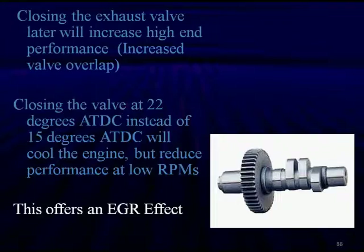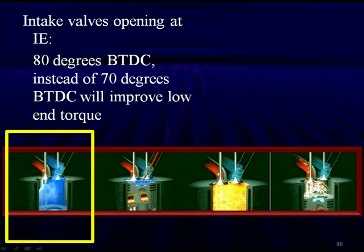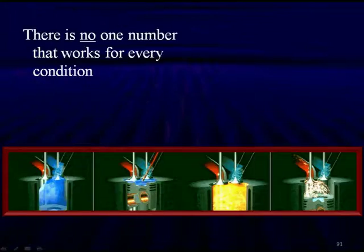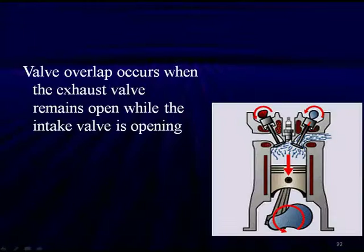This offers an EGR effect. With variable valve lift during the intake stroke, exhaust valves are closed with intakes open. If we use 80 degrees before top dead center instead of 70 degrees before top dead center, we'll improve low-end torque — opening the intake valve earlier gives more low-end torque. But there's no one number that works for every condition.